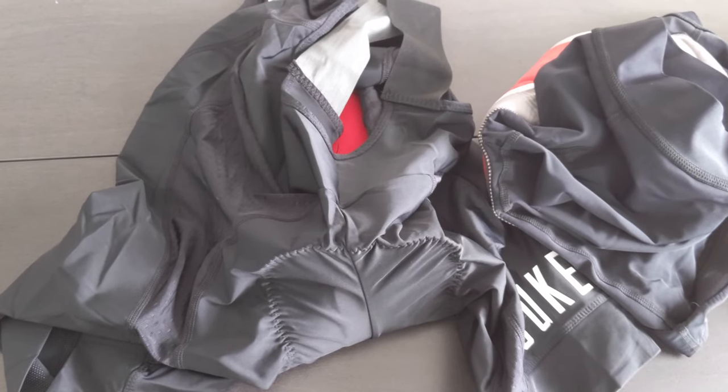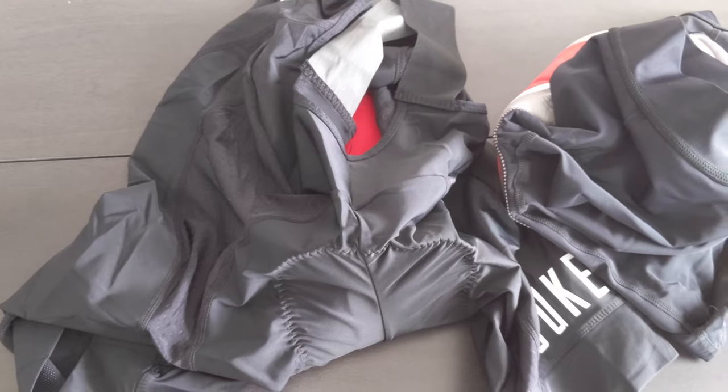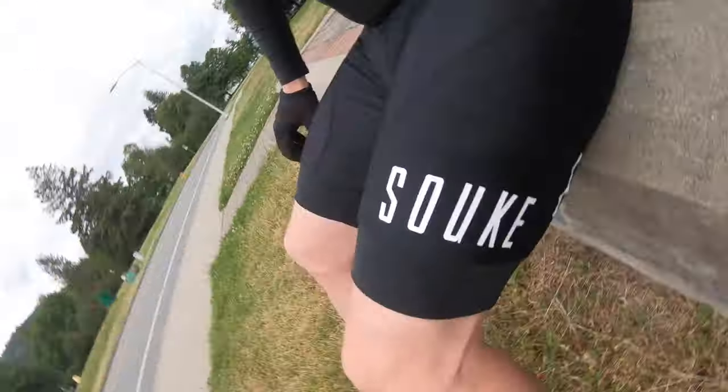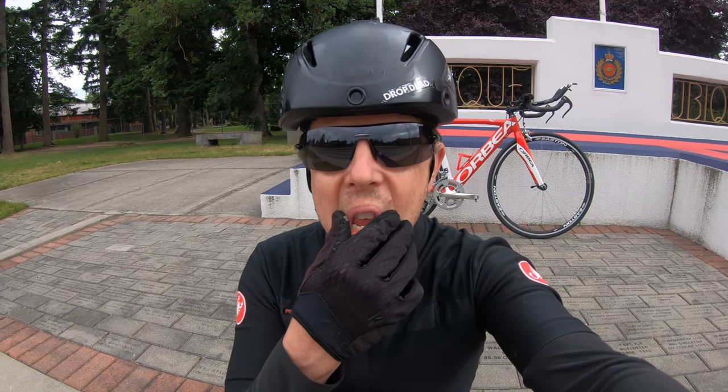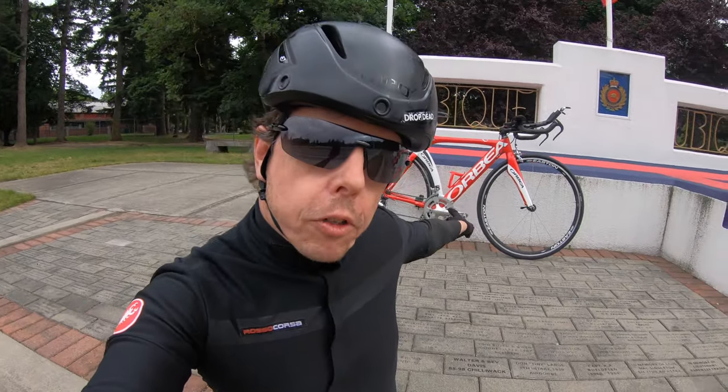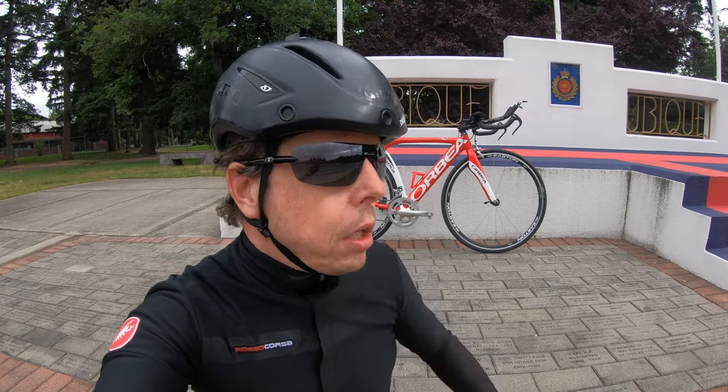That's just a quick look at the Suki $50 bib shorts. Let's head out on the road and we'll discuss the feel as I ride. It's a couple days since I filmed that part — the weather has finally become nice enough for a proper ride. The chamois is pretty thick, which I like. First proper ride on the Orbea Aura will be right now too — I haven't been out on that thing yet because we've had two weeks of crappy weather.